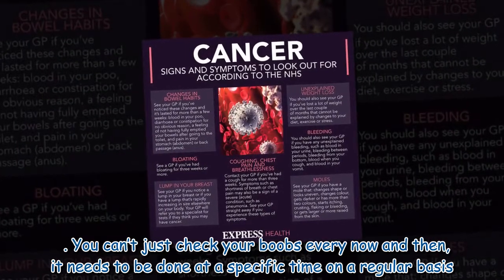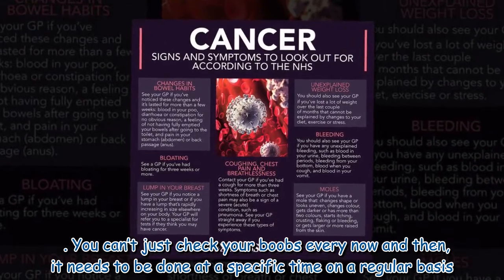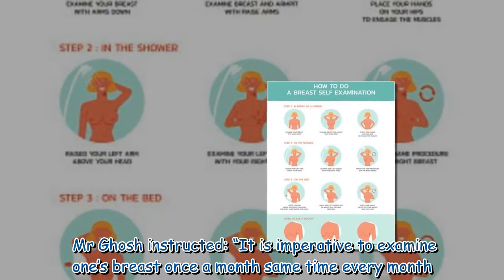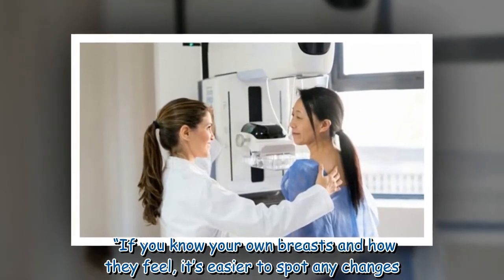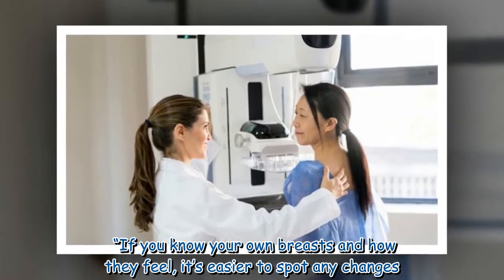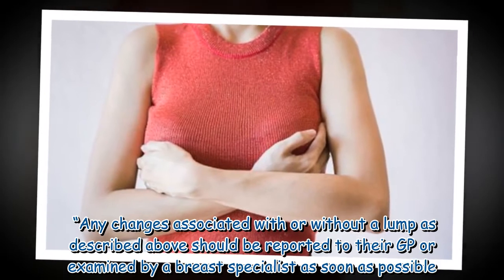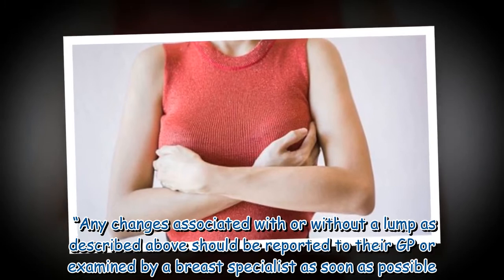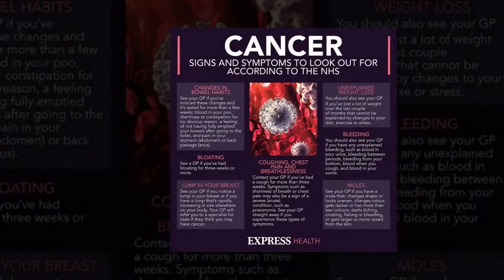You can't just check your breasts every now and then — it needs to be done at a specific time on a regular basis. Mr. Ghosh instructed that it is imperative to examine one's breasts once a month, at the same time every month. If you know your own breasts and how they feel, it's easier to spot any changes. Any changes, associated with or without a lump, should be reported to your GP or examined by a breast specialist as soon as possible.